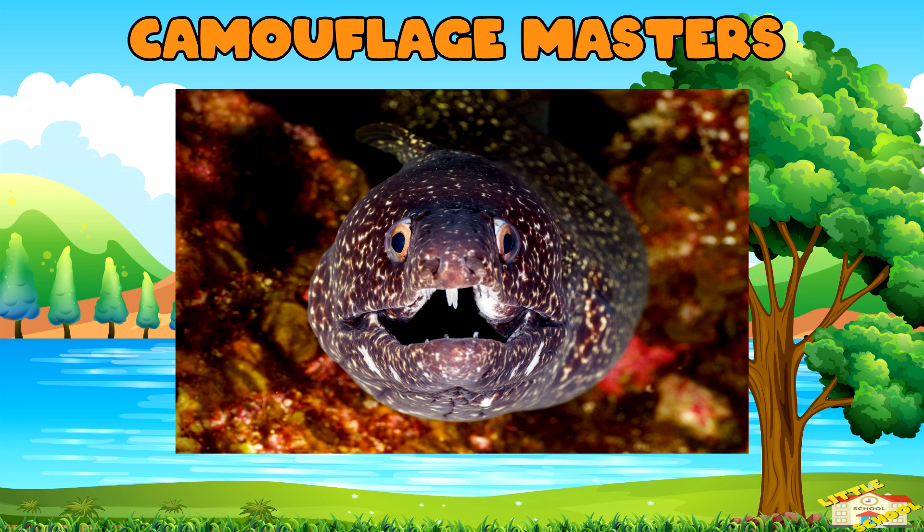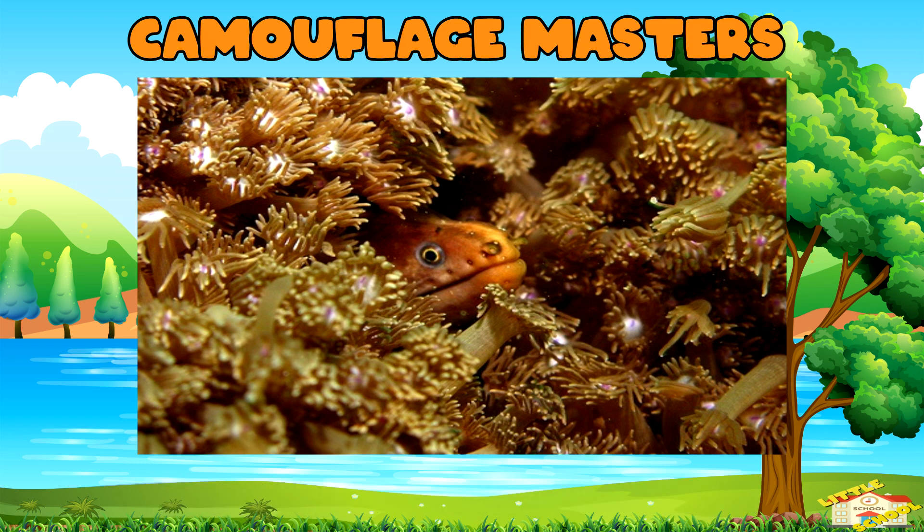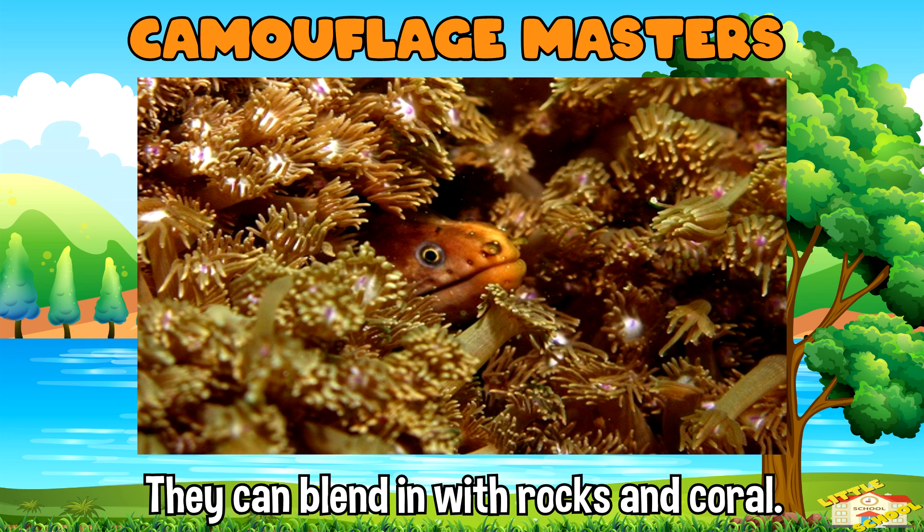Camouflage masters: many eels, especially moray eels, have excellent camouflage. They can blend in with rocks and coral, making them hard to spot by both predators and prey.